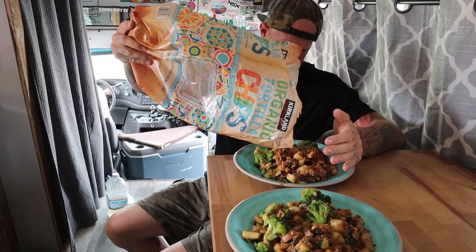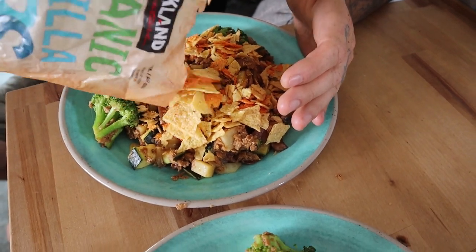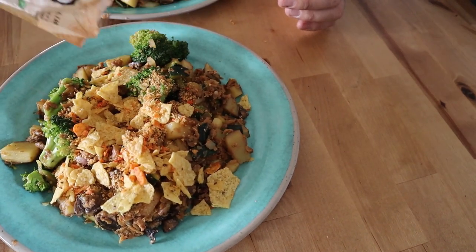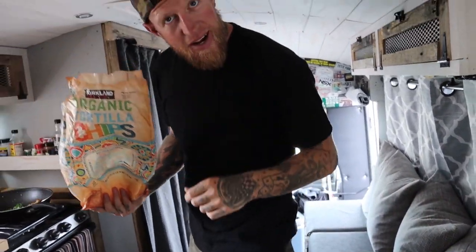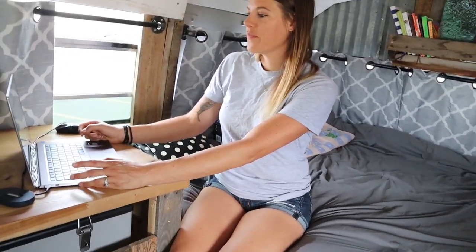Lunch is done. We got rid of some chips we didn't have enough of, and we've got an entire bowl of extra food we can eat this afternoon or add to something else. Tanya is uploading the vlog for today, which you'll have already seen by the time you watch this.